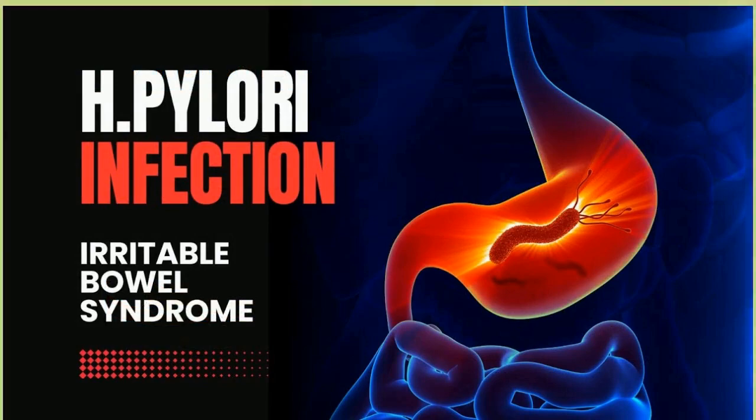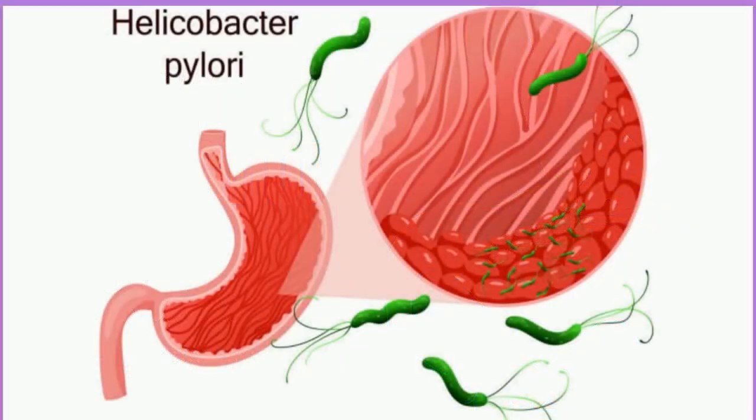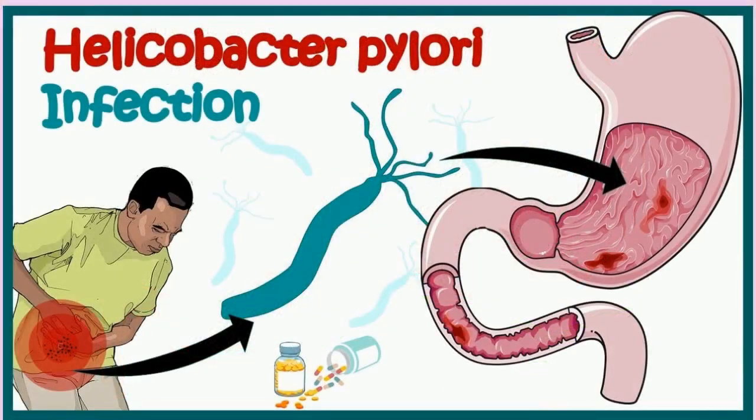H. pylori is a type of bacteria that infects your stomach and can cause issues like ulcers. Infection with H. pylori is common — about two-thirds of the world's population has it in their bodies. For most people, it never causes any symptoms.